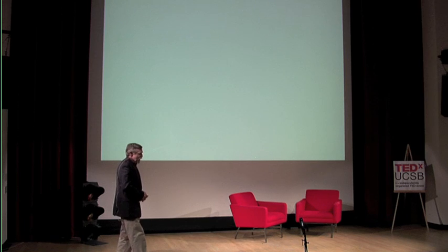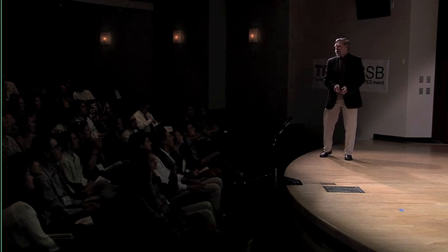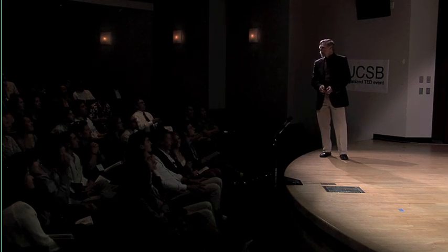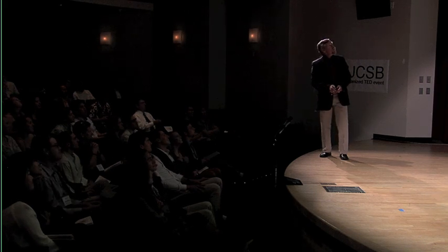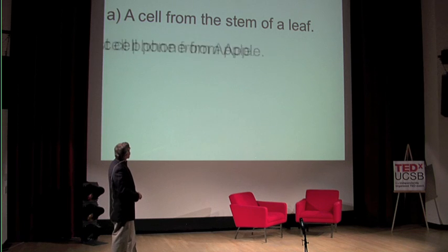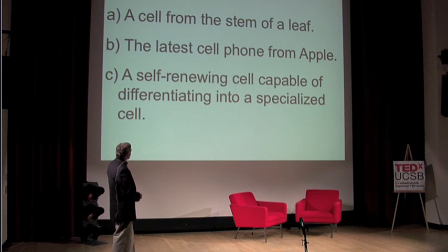I'm going to tell you about that, and I'll start with a little background about stem cells. I am a teacher, and I know a lot of you are students, so there's a pop quiz. This is your midterm. I'll make it multiple choice. Here's your first question: what is a stem cell? A: a cell from the stem of a leaf. B: the latest cell phone from Apple. Or C: a self-renewing cell capable of differentiating into a specialized cell. C.